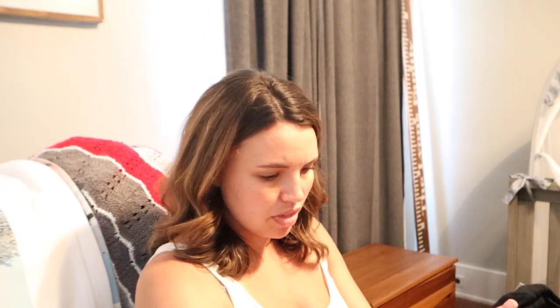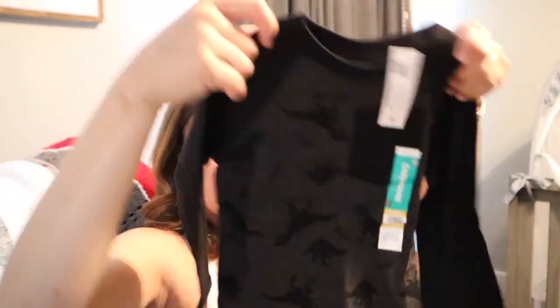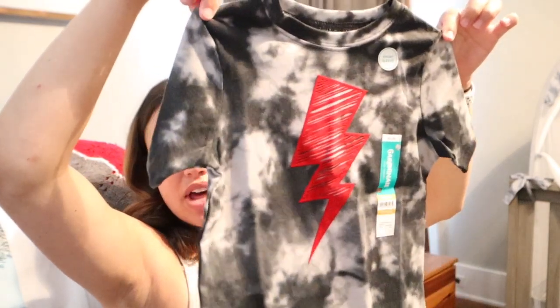I also got a couple of shirts — these were all $4 too, really affordable. The brand is Garanimals if you guys are curious. I got this shirt with little dinosaurs on it — the same on the back — which I thought was adorable. On a daily basis, River will wear just sweatpants; he doesn't need to wear jeans every single day. Then I got this shirt which would be really cute with jeans and tennis shoes. And I got him this one too — I love vintage tees and band tees, I think they are so cute on little kids, and this reminded me of that.